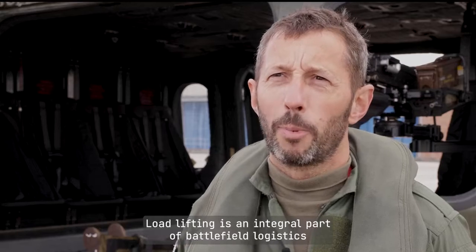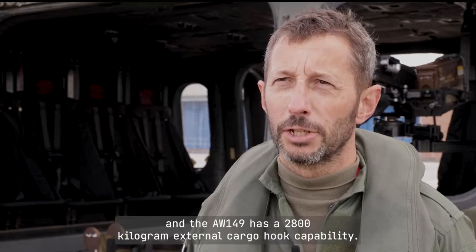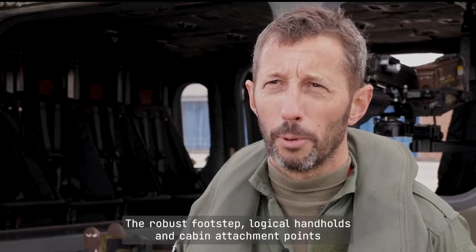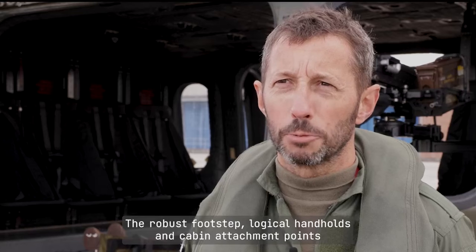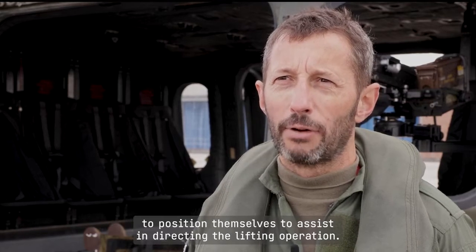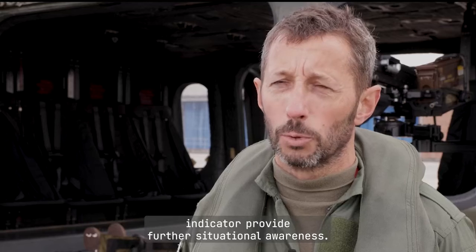Load lifting is an integral part of battlefield logistics and the AW149 has a 2800 kilogram external cargo hook capability. The robust footstep, logical handholds and cabin attachment points enable the crew person to position themselves to assist in directing the lifting operation. Downward looking cameras and a cargo hook load indicator provide further situational awareness.